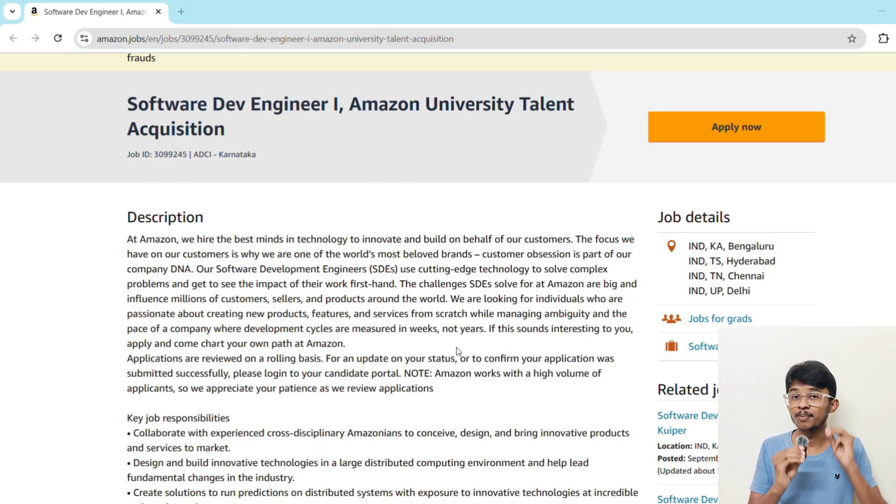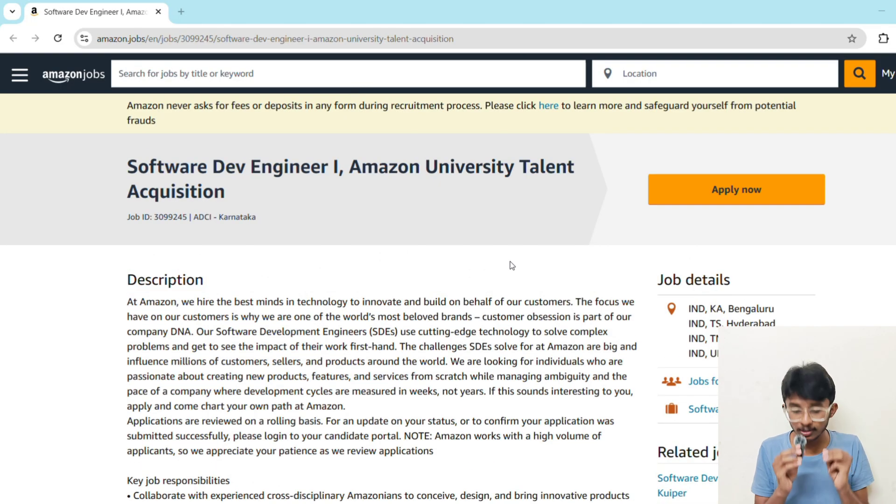Let's talk about the application process, and I'll give you some secret tips to double your chance of getting shortlisted. Applications are reviewed on a rolling basis, meaning the earlier you apply, the higher your chances. Always apply through Amazon's official candidate portal. Make sure your resume highlights strong DSA and problem-solving skills, projects in real-world systems, and any internships or coding competitions. Keep your resume one page only, impact-driven, and achievement-focused.